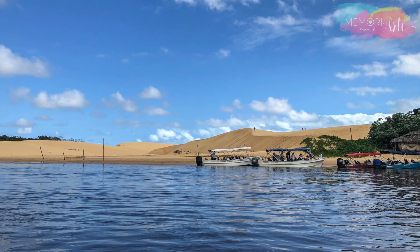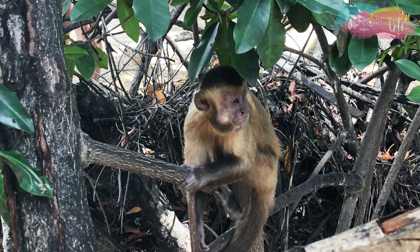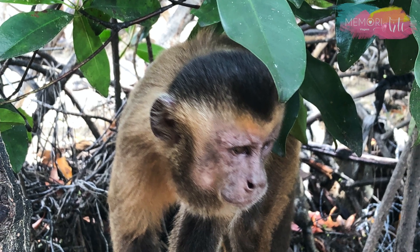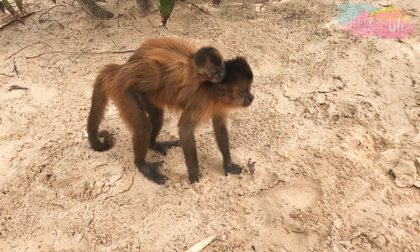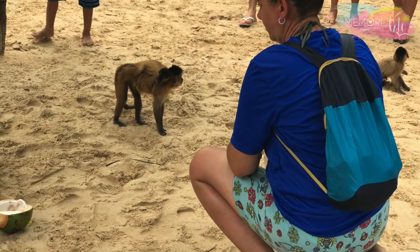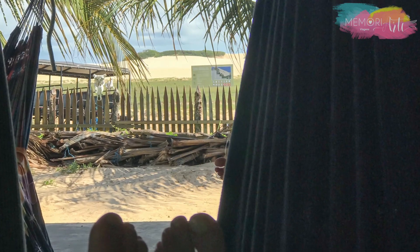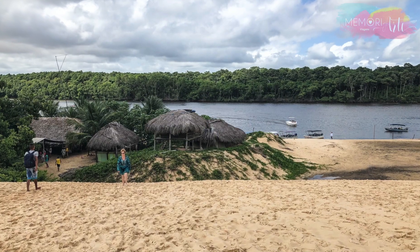A primeira parada é em Vassouras ou Ilha dos Macacos. Os macacos-prego são a principal atração dessa parada. Estão super acostumados com as pessoas e passeiam tranquilamente entre os turistas — até parecem fazer pose para as fotos. Nessa parada também tem uma boa área de apoio, com redários, lojas de artesanato, comidas e bebidas.